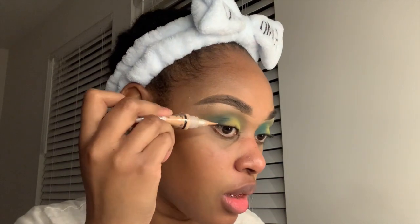Eyeshadow can look a little crazy sometimes but you just have to trust the process. Now I'm going in with some concealer using a foundation soft brush — BH Cosmetics number three. Now we're moving to the bottom part of the face.